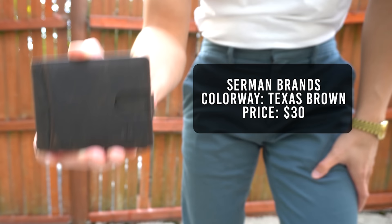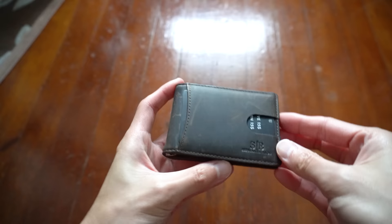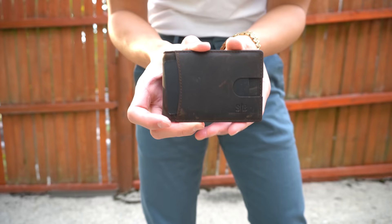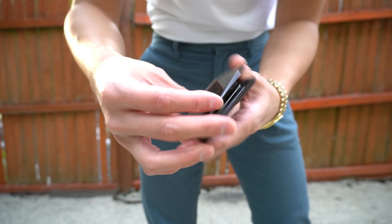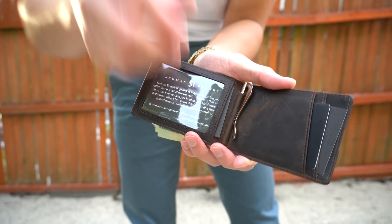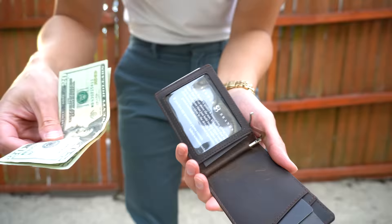The next wallet is from Sermon Brands, in a Texas brown colorway, retailing for $30. It weighs in at 54 grams and the thickness measures 14.67 millimeters. According to the website, this wallet is made from bonded leather — a mix of top grain, full grain, and faux leather. The material does scratch easily, but I like that because it builds character and will age beautifully. It features a quick access card slot with a push hole, a clear card slot for your ID, and on the inside there's a bonus slot accessed by a pull strap, plus two additional card slots — holding a total of 8 cards. In the center is a unique built-in money clip: pull it up, slide your bills through, then push it down to secure your cash.